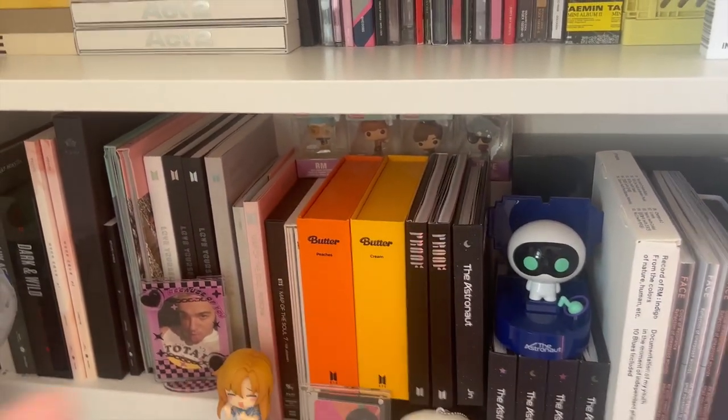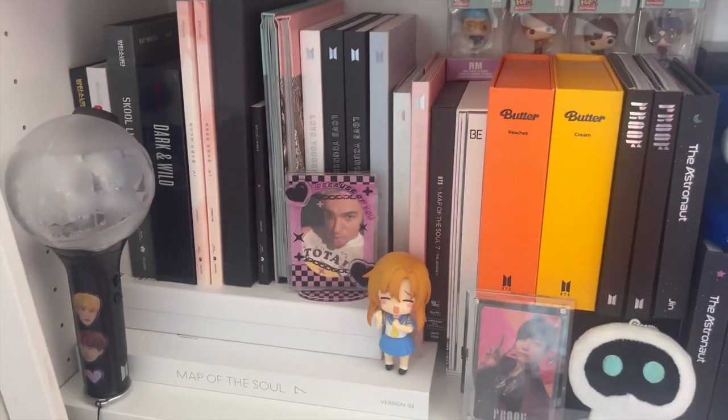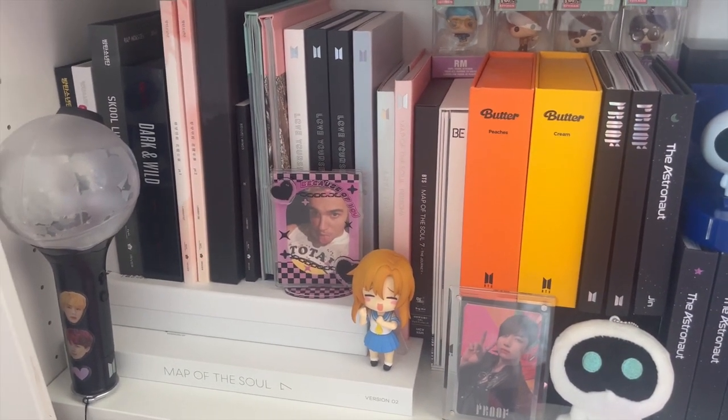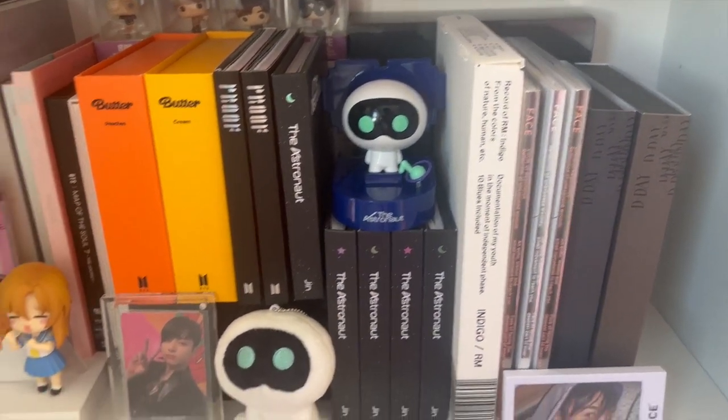And also there are these Funko Pops at the back there — my sister got me them for Christmas one year. And yeah, that's that shelf.